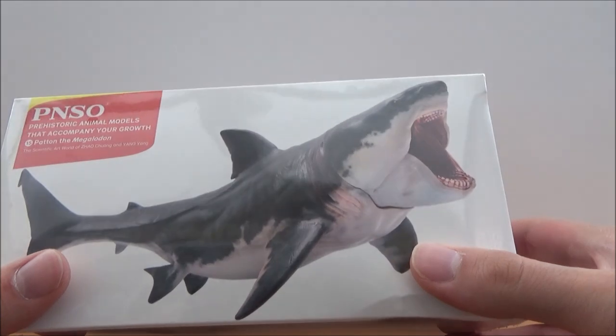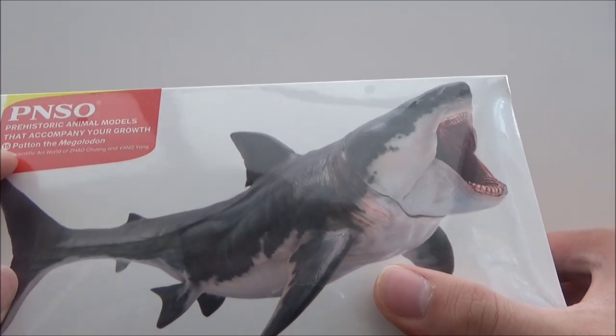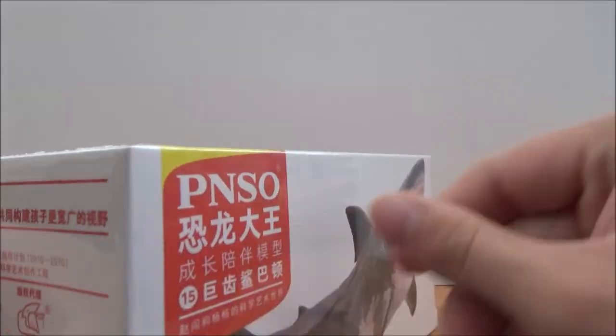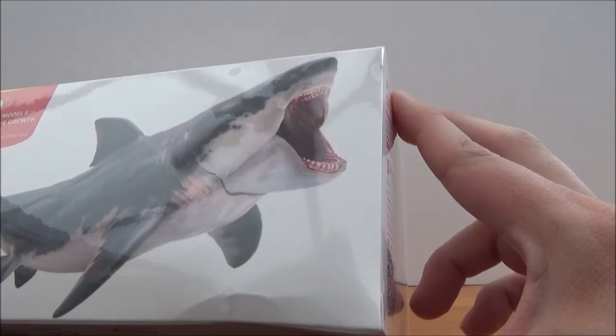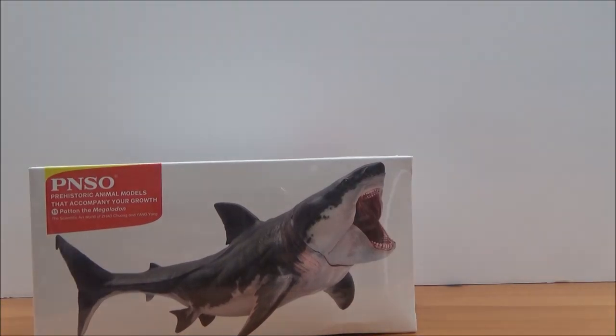There are some other things in here as well. First up we have this — this is the PNSO Prehistoric Animal Models that accompany your growth, number 15 pattern: the Megalodon. Wow, I love the box, that's awesome, this is so cool! It's got a movable jaw as well, it's amazing. Sorry about that cut guys, I was just very excited to get one of the figures open.